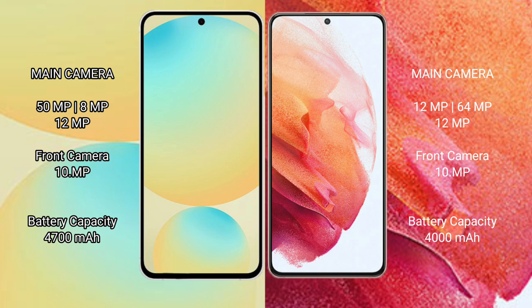Samsung Galaxy S24 FE has a 4600mAh battery with 25W fast charging support. Samsung Galaxy S21 has a 4000mAh battery with 25W fast charging support.